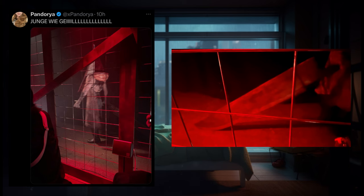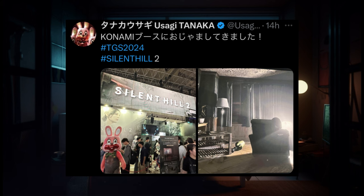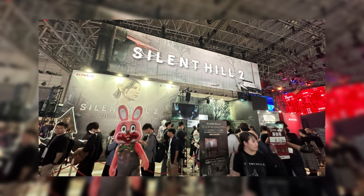Finally, we see the great knife Pyramid Head is holding in the photo. Usagi posted two more photos of the Silent Hill 2 exhibition booth, where we can see fans and spectators lined up to check out footage of the game.